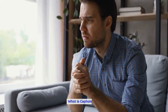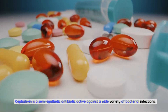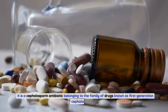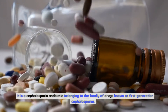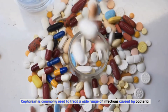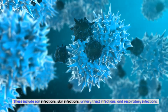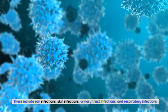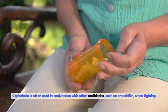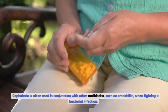What is Cephalexin? Cephalexin is a semi-synthetic antibiotic active against a wide variety of bacterial infections. It is a cephalosporin antibiotic belonging to the family of drugs known as first-generation cephalosporins. Cephalexin is commonly used to treat a wide range of infections caused by bacteria, including ear infections, skin infections, urinary tract infections, and respiratory infections. Cephalexin is often used in conjunction with other antibiotics, such as amoxicillin, when fighting a bacterial infection.